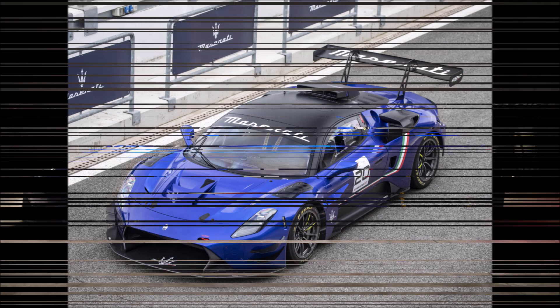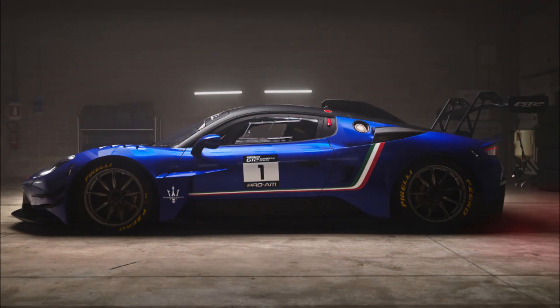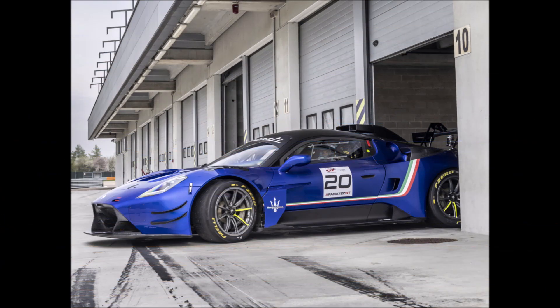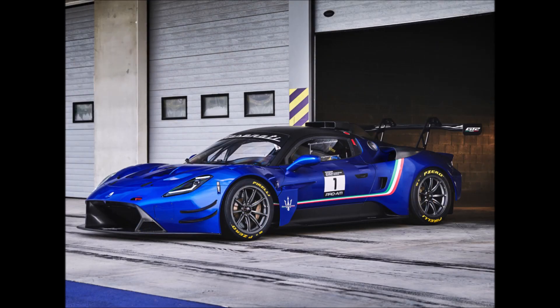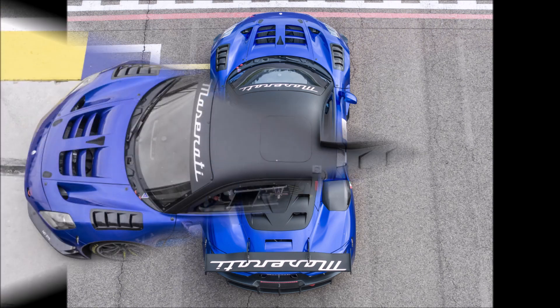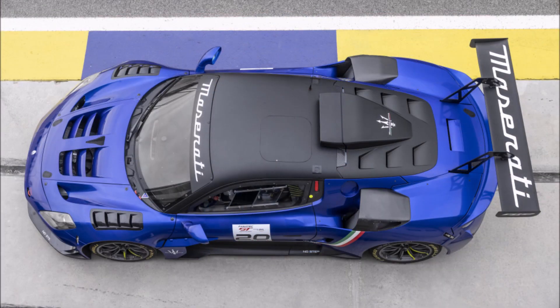Evidently thinking the same thing, Maserati skipped the road-ready version and went straight to track-only mode. After all, the GT2 and 911R swapped paint on the race track before the most recent versions of the Corvette Z06 and Porsche 911 GT3Rs were created. Maserati hasn't said whether a similar path is planned, but in the interim, they've produced the MC Strema, a track-only rolling masterpiece of aerodynamic beauty.